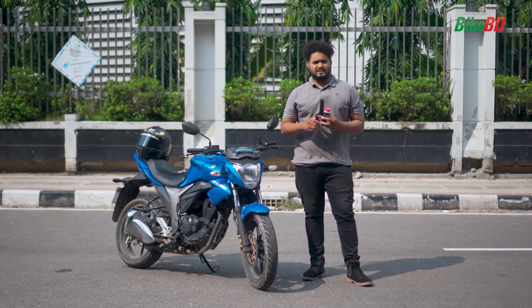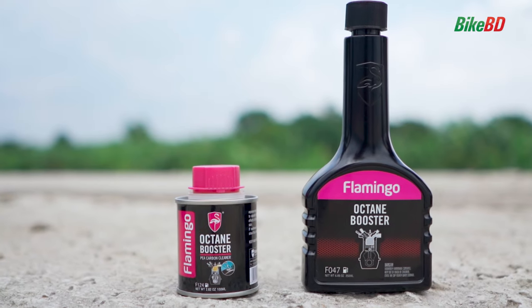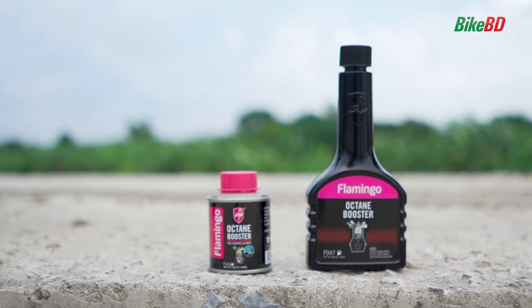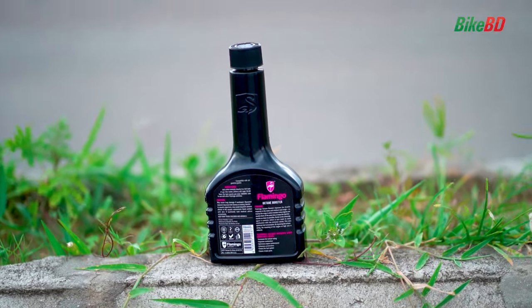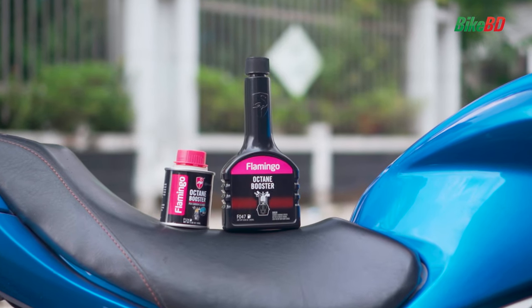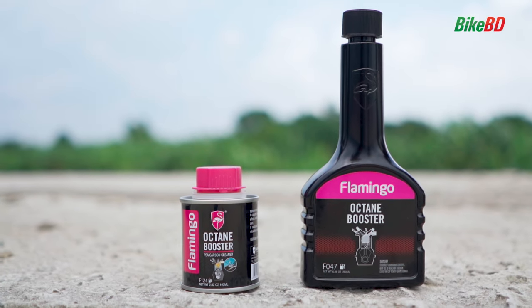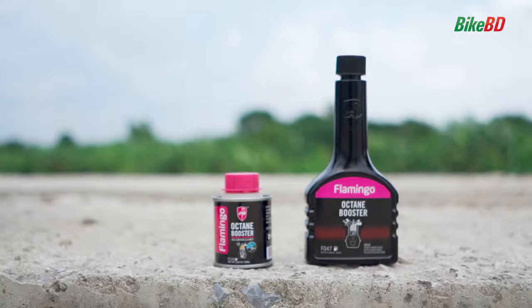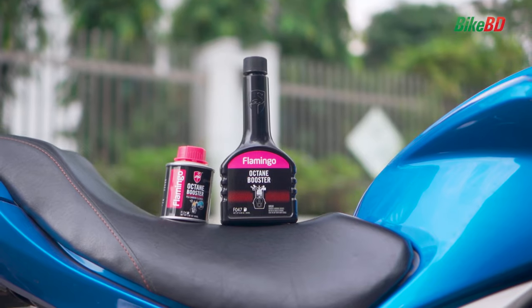Now, let me ask you a question — why Flamingo Octane Booster? Flamingo Octane Booster comes with high-performance detergents and friction modifiers. That's why it safely deep-cleans the fuel system, restores peak performance, and reduces friction.